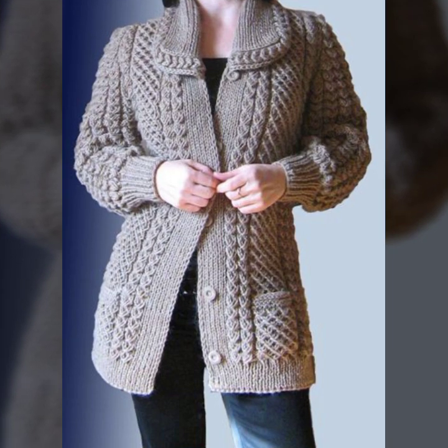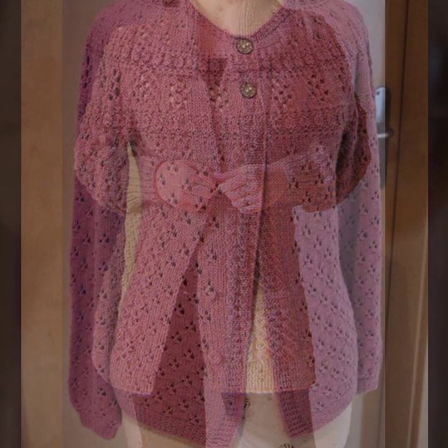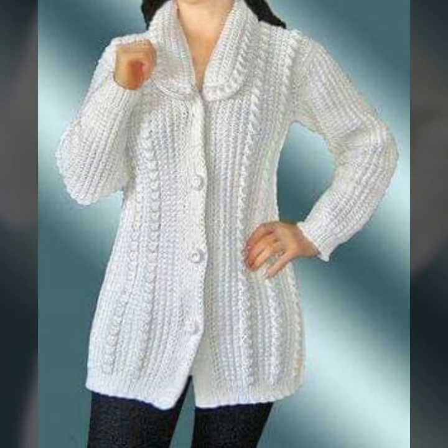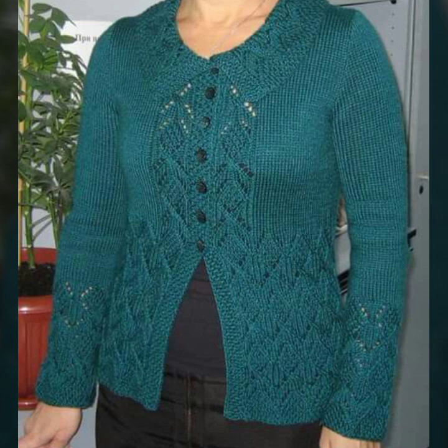Most beautiful, most trendy woman crochet jackets — stylish long and short jacket designs, top designer ideas — you can see in this video.